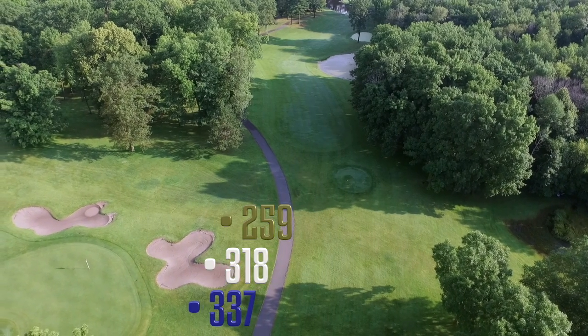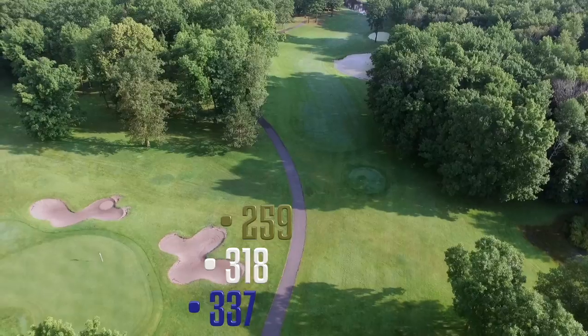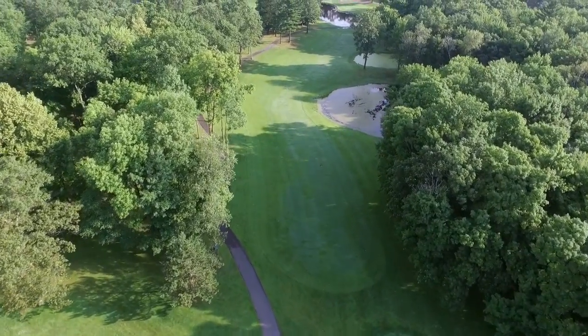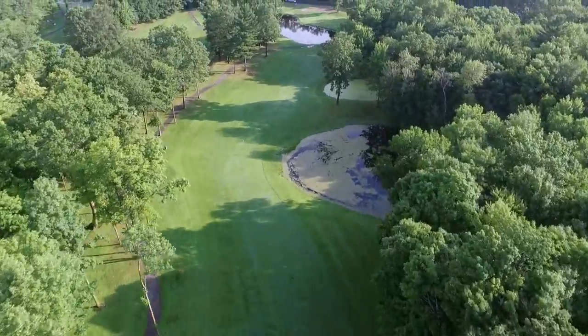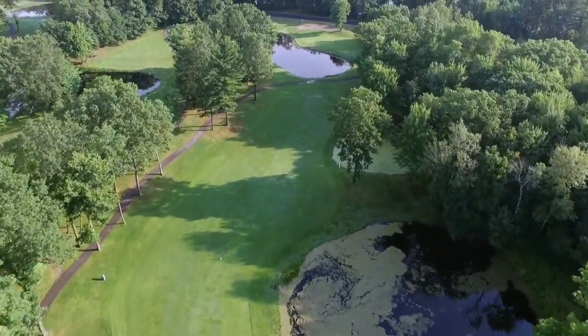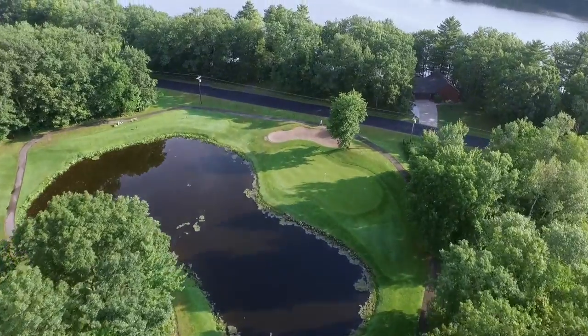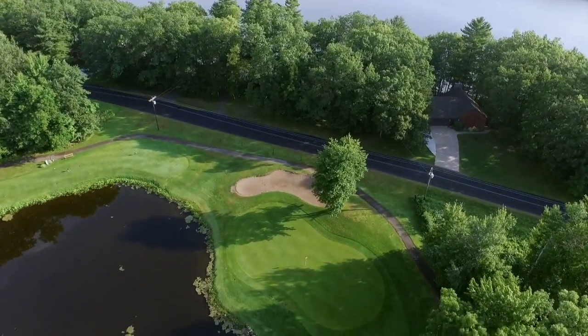The par four eleventh is one of CGC's signature holes, as three ponds are infamous for swallowing wayward drives. If you hit the fairway with your drive, you're left with a second shot that must carry a pond but stay short of a bunker on a horizontal green.